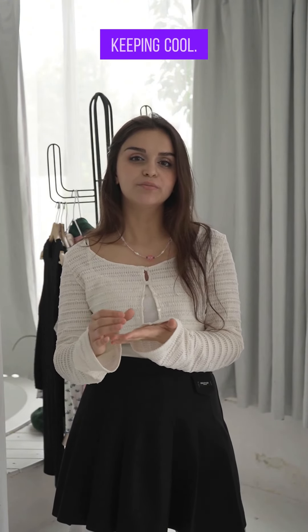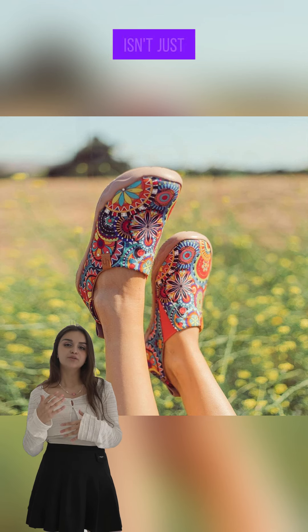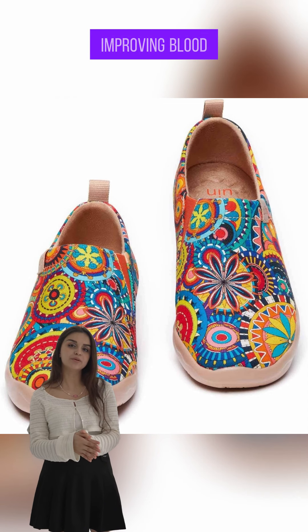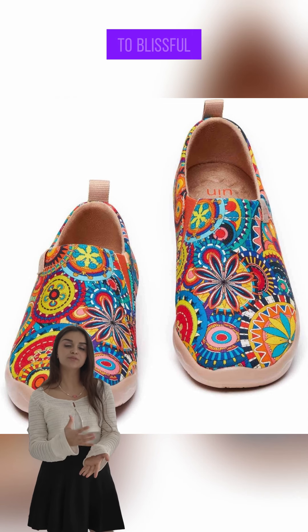And let's talk about keeping cool. The ultra-soft EVA outsole isn't just comfy — it promotes air circulation, drying out your feet while improving blood flow. Say hello to blissful steps.